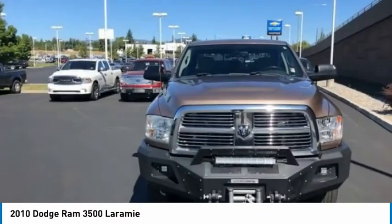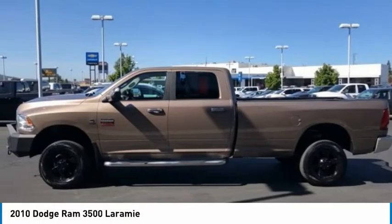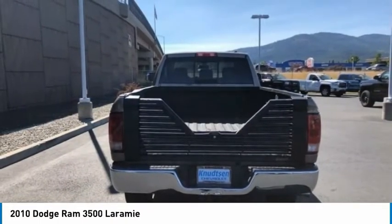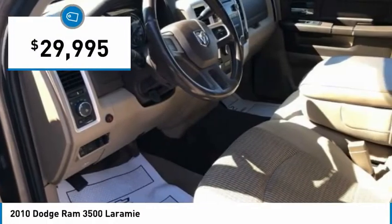The Ram 3500 heavy duty lineup features some of the most powerful trucks available. It comes with a lot of power, features and capabilities. Its functional design and interior comforts make it the perfect truck for work or play, and is priced below $30,000.